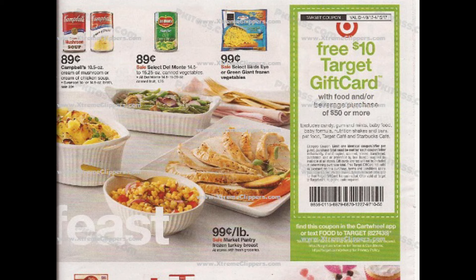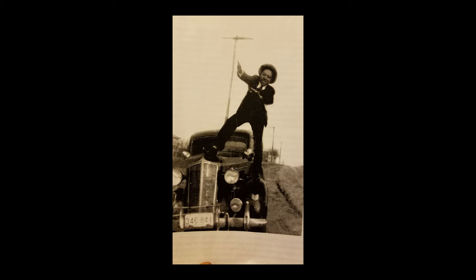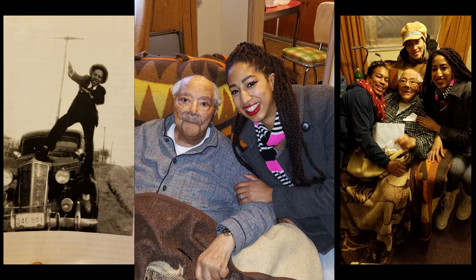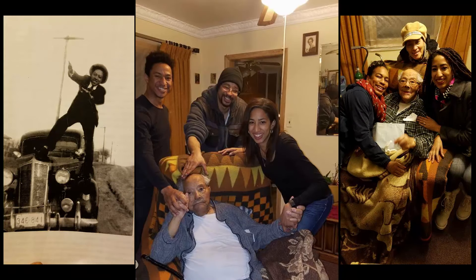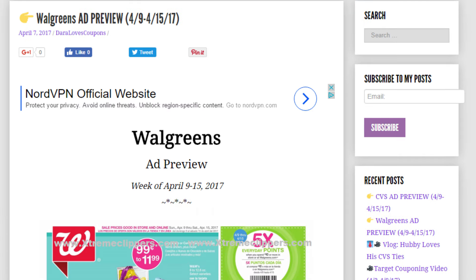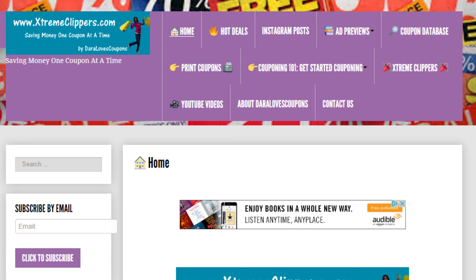Those are the deals I wanted to tell you about. I also have up on my website ExtremeClippers.com the new ad previews for CVS deals as well as Walgreens deals, also starting on Sunday, April the 9th. I want to say thank you all so much for tuning in and watching. Please bear with me — this is a very hard time for me right now. I will be MIA for a little bit from YouTube while I'm grieving for my grandfather. Thank you all so much for the comments, the prayers, and thinking of me. Be sure to head over to ExtremeClippers.com to see the rest of this Target ad, as well as ones for CVS and Walgreens — print your coupons and use our coupon database, and go to the Hot Deals page to see deal scenarios I've posted for different deals going on in stores.